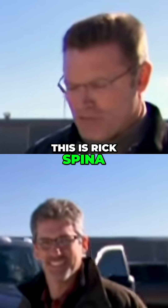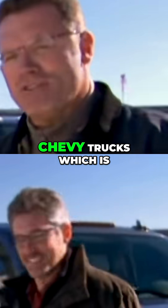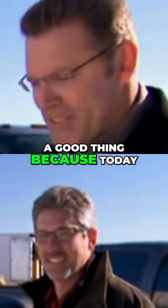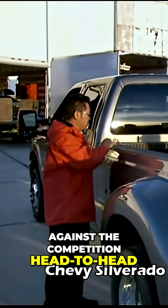I'm Howie Long and this is Rick Spina from Chevrolet. Rick knows a whole bunch about trucks and in particular Chevy trucks, which is a good thing because today we're gonna put the Chevy Silverado HD up against the competition head-to-head. What do you got, Rick?